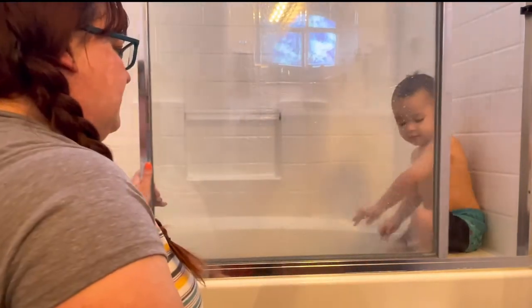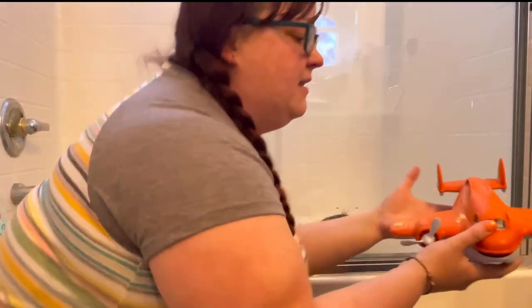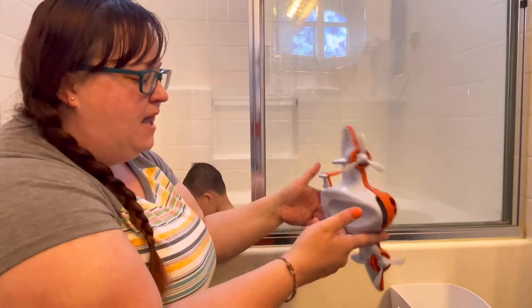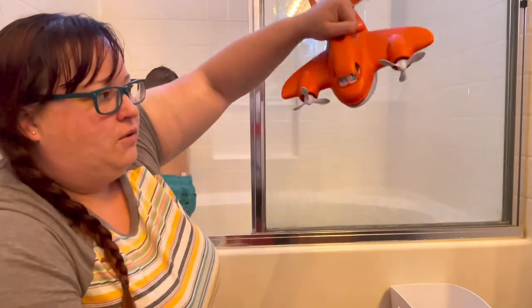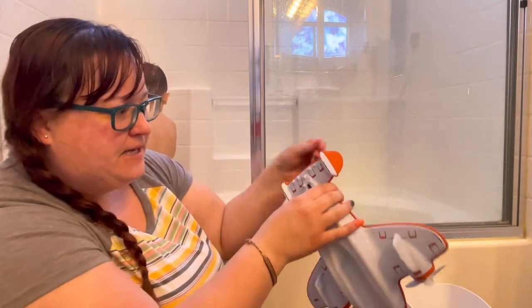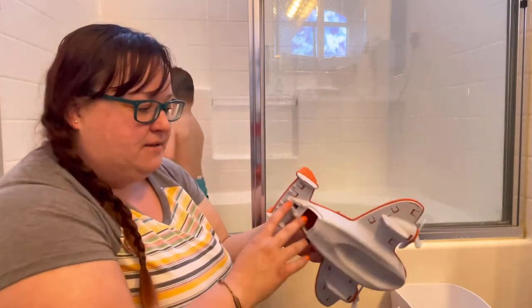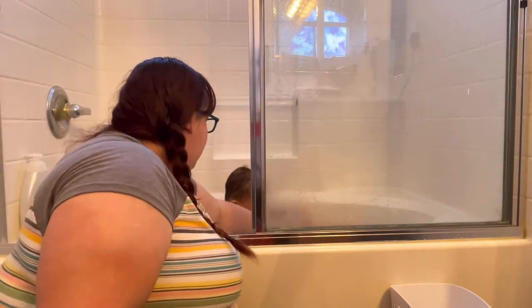Another toy he has is — I forget what it's called, I'll link it below — it's also by Green Toys, and it does float. It has a handle so it's really good for scooping up water and pouring. Again, it has moving pieces but it's all snapped together. This one has nothing where water would get trapped to form mold — you can fully see inside, so you know there's no mold in there.